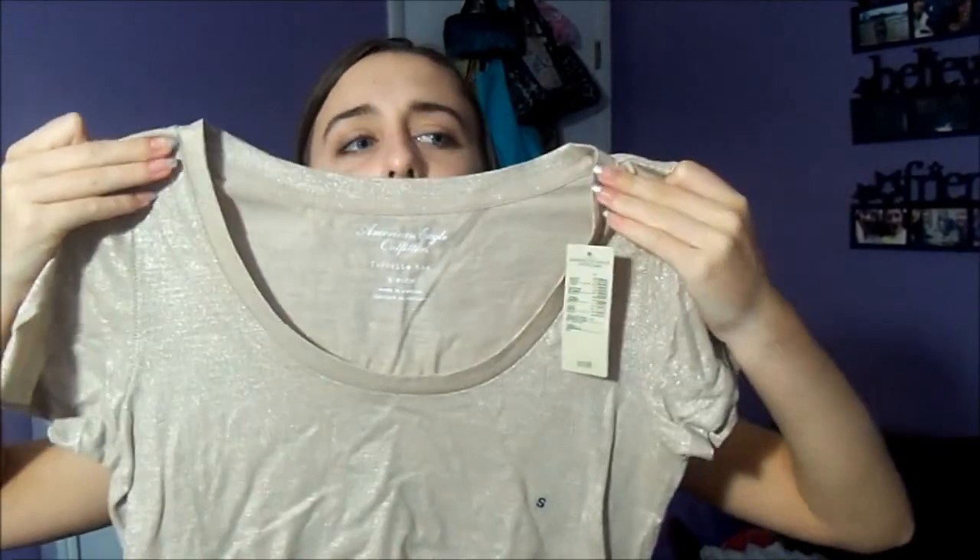And then I got two more shirts. I got this sparkly one — this was really cute. Just a plain tee, sparkly, like a champagne color. It's a crew neck, or round boat neck thing. Sorry, it's really wrinkled — it's been in the bag for a while.